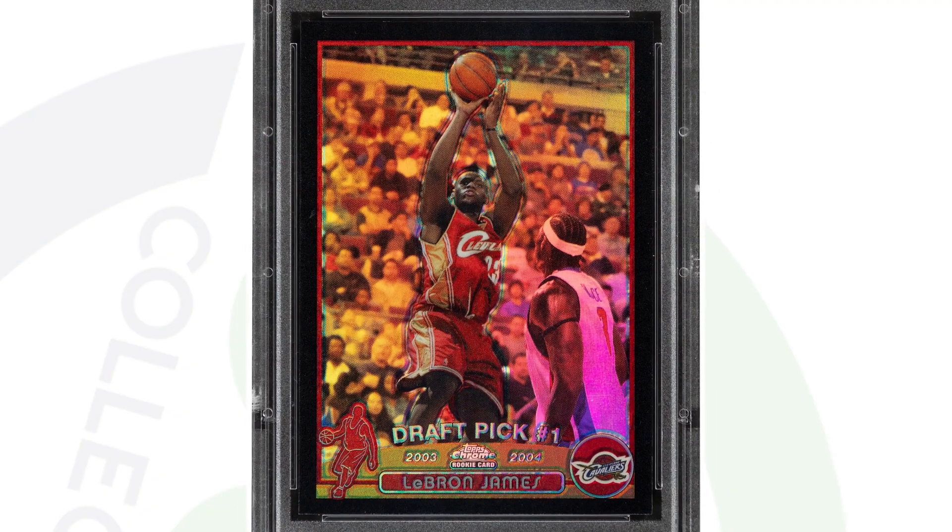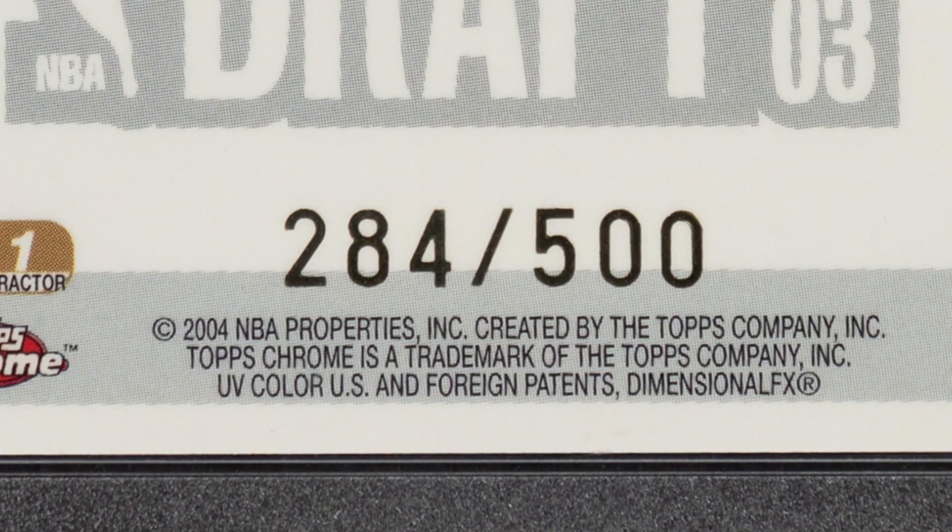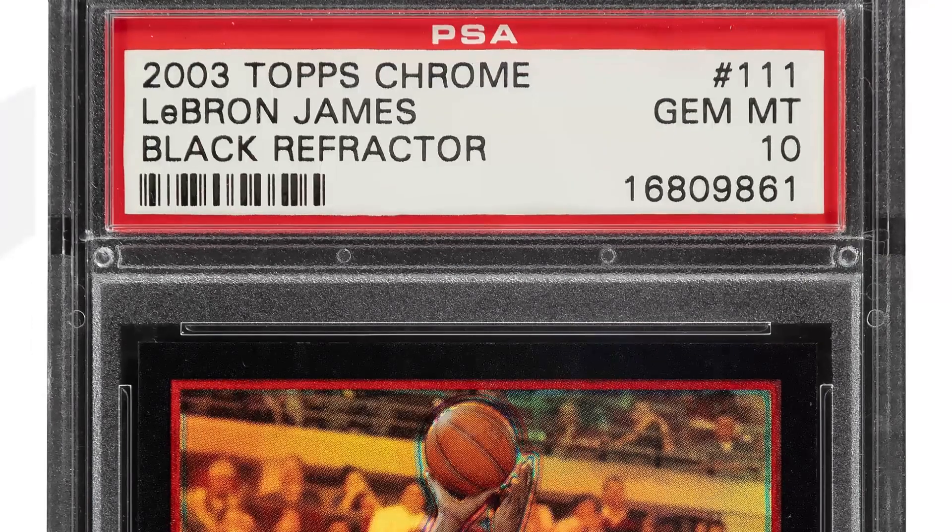Here is a 2003 Topps Chrome LeBron James Black Refractor card — Gem Mint 10, can't get any better than that by PSA — numbered 284 of 500. This card ended up selling at auction for $480,000. Nearly a half-million-dollar card. That is just unbelievable.